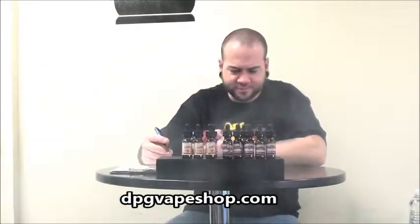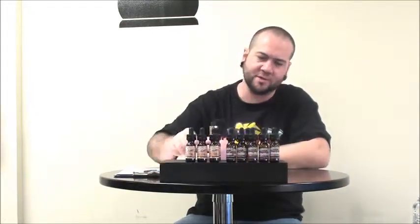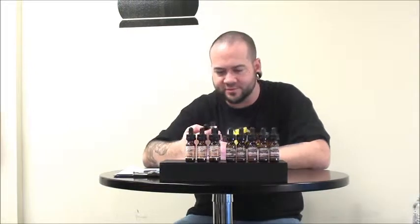Wow. This is definitely a high quality, smooth tasting premium juice. The PG/VG level is right on.